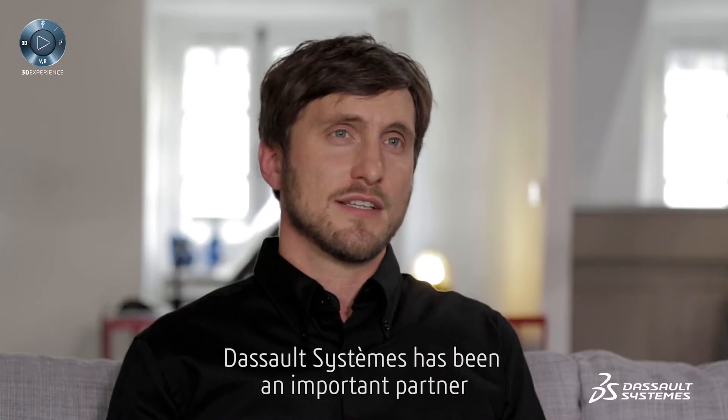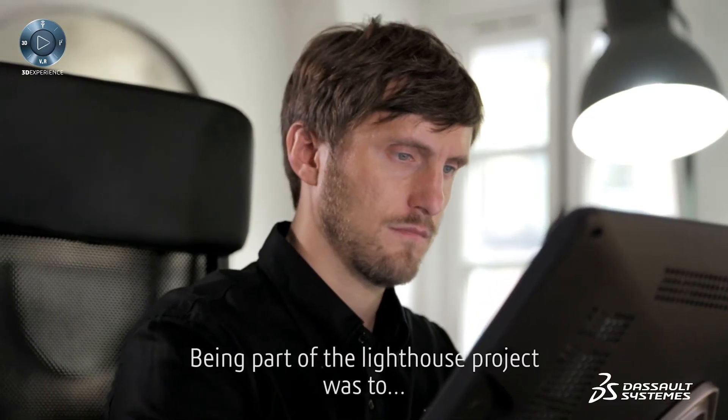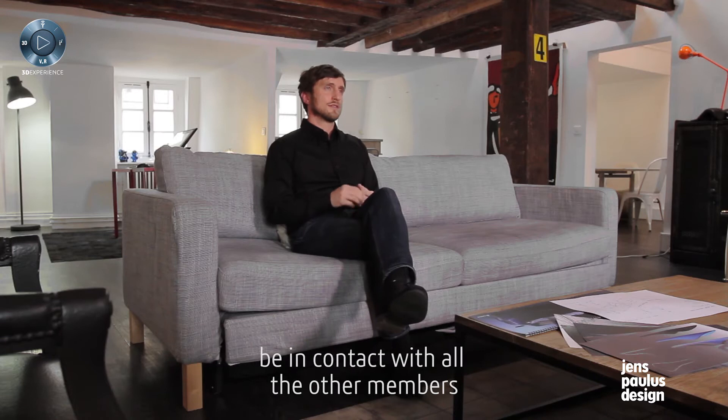Dasso System has been an important partner for the growth and expansion of my business. Being part of the Lighthouse project was to be in contact with all the other members of the Lighthouse community.